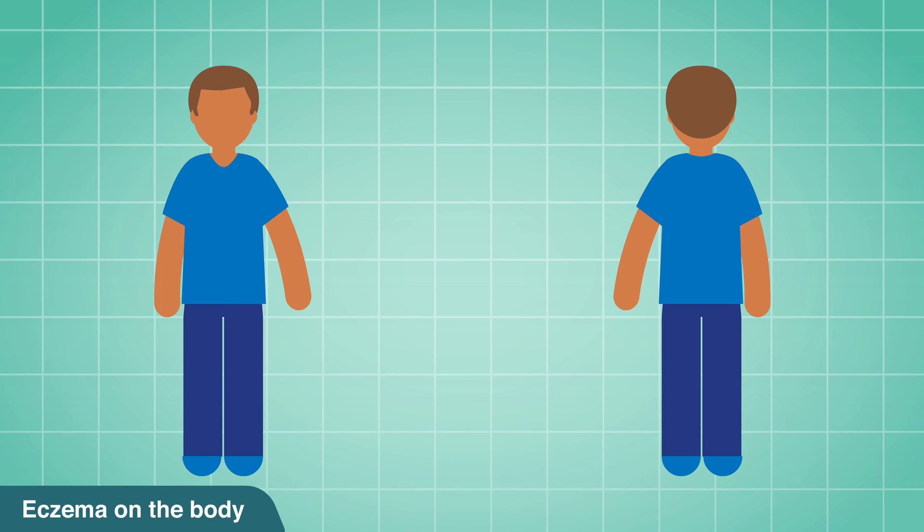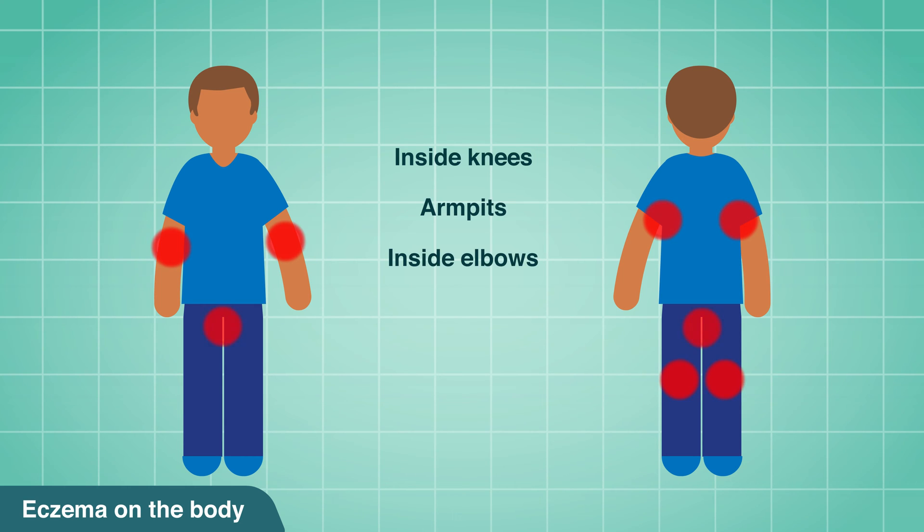Eczema is found most commonly on the flexural areas of the body — the parts of the body able to flex. That is, the backs of the knees and the insides of the armpits, elbows and groin.